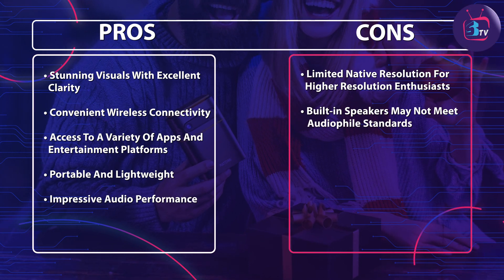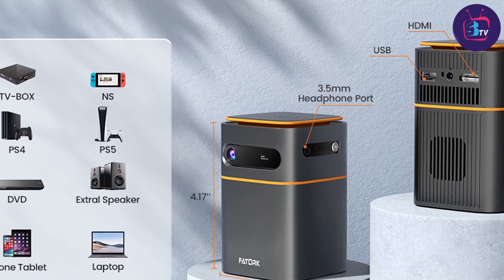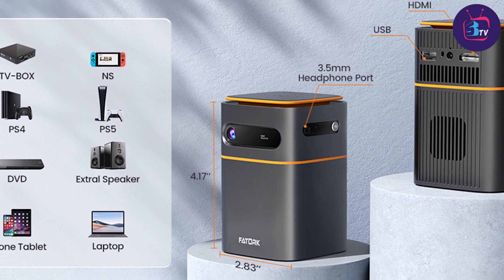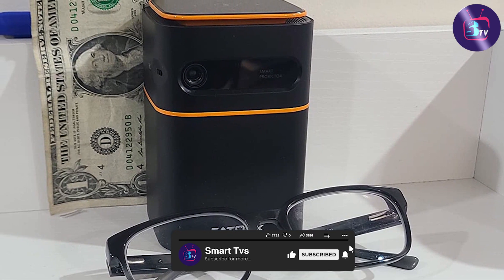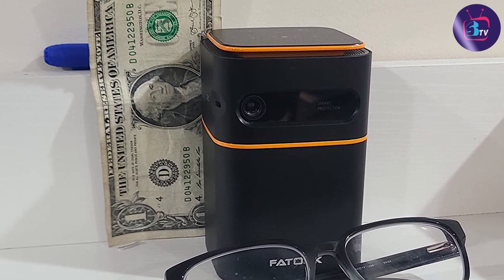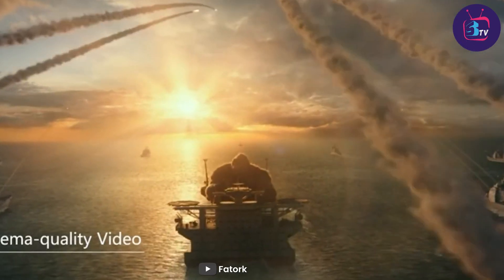And there you have it folks — the Fatark 5G WiFi DLP Smart Portable Movie Projector. With its high quality projection, wireless connectivity, smart features, portability, and excellent audio performance, it's a true all-in-one solution for your home entertainment needs. Whether you are a movie enthusiast, a gamer, or a professional presenter, this projector has you covered. Thank you for joining us today, and I'll see you next time.